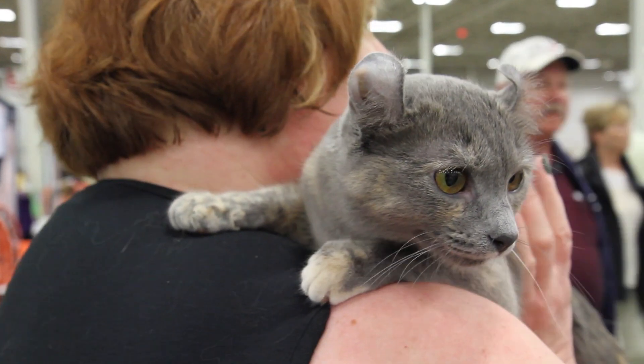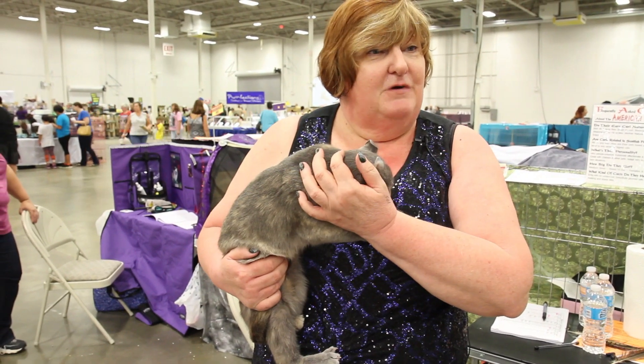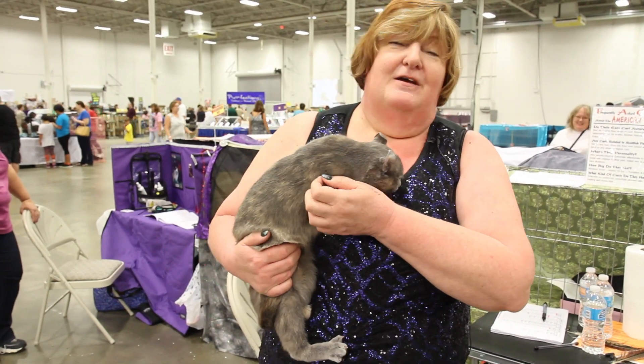I think my favorite thing about them is their playfulness and their intelligence. I have cats I've trained to obey dog commands — sit, stay.